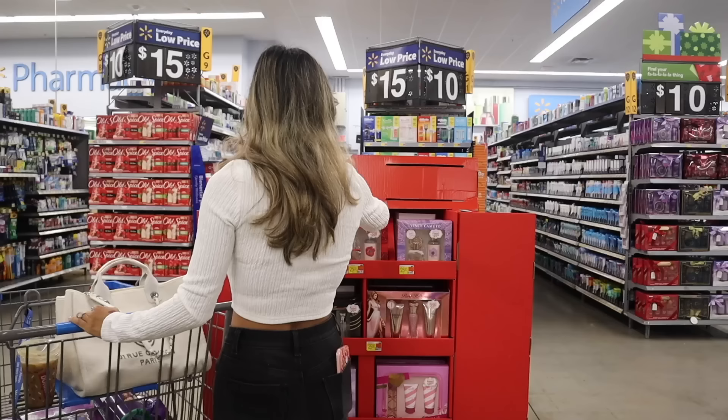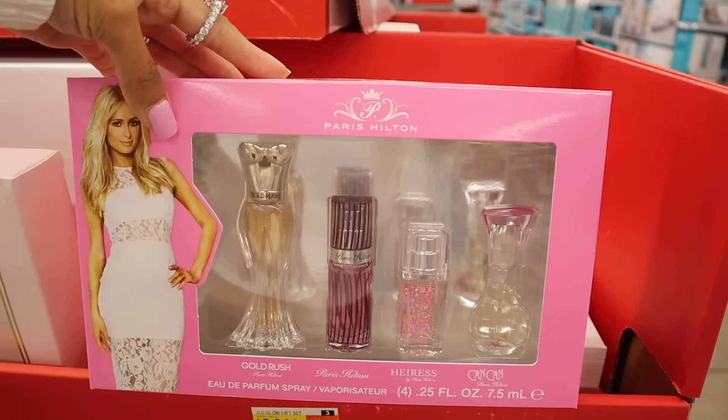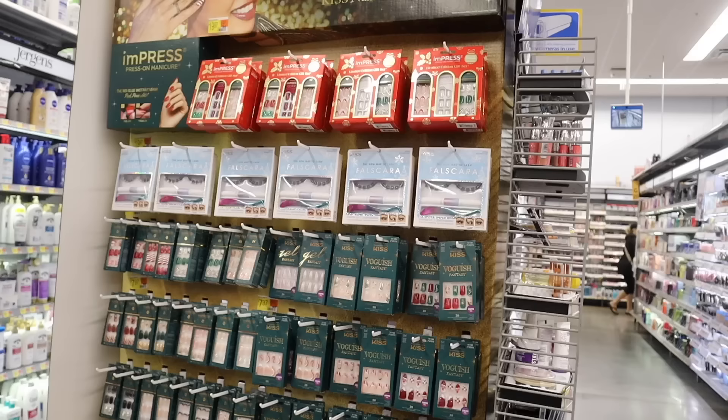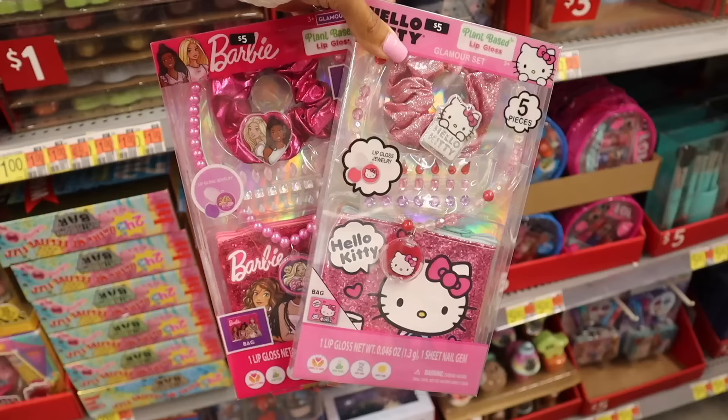Hey everyone, are you ready to go early Black Friday shopping and early Christmas shopping? Today we are shopping for my friends, my family, and maybe a few things for myself, and of course a few things for the giveaway, so make sure you watch the whole entire video. We are looking at gift sets, shoes, makeup, purses — a little bit of everything today.